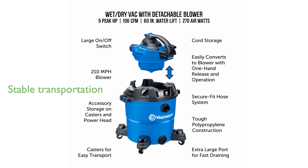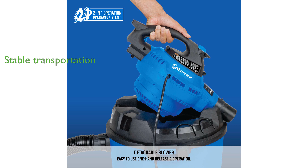The design includes a balanced top handle and durable casters, ensuring stable and convenient transportation during use. Integrated accessory storage and a 19-foot cleaning reach make this vacuum a highly practical and organized cleaning solution.